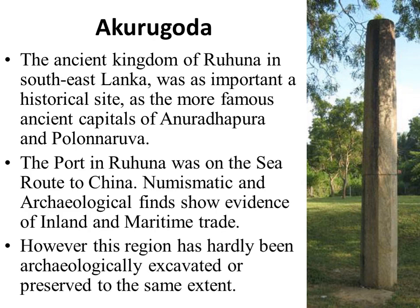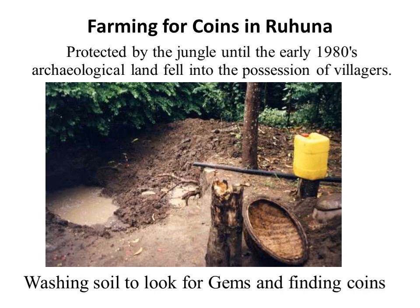Many ancient coins were found in Ruhuna in the southeast of Lanka, particularly close to a place called Akurugoda. Maritime trade brought in coins from overseas, but local coins were also manufactured. These were not recognized till the early 1980s when jungle land was distributed to villagers for farming. Farmers cultivating these new agricultural lands also washed the soil looking for gems, and in the process they found coins.